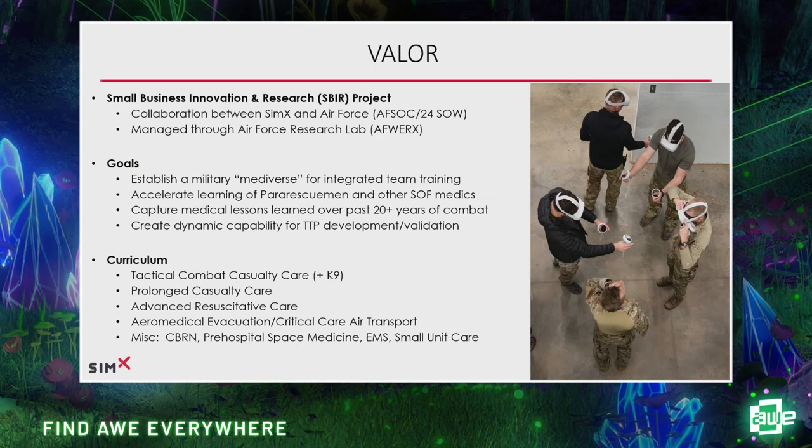I found SimX online and said we need to start building military use cases. We were very effective at getting Air Force grant money through the Small Business Innovation and Research program—a federal program where money is dispersed to the DOD and the services. In the Air Force, we got funding to build what we call the Valor Program—Virtual Advancement and Learning for Operational Readiness—to deliver content to multiple trainees who are geographically dispersed. Goals included establishing a kind of metaverse for team training, building not only individual skill but team mechanics and communication.